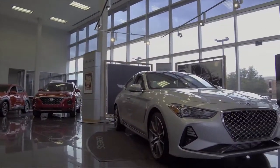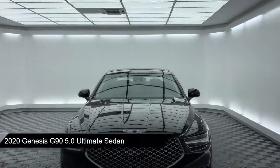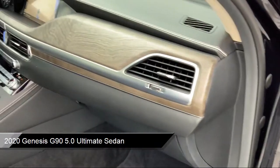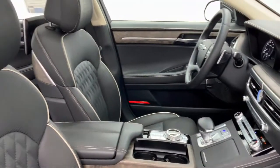It comes equipped with heated door mirrors, rain-sensitive windshield wipers, fully automatic headlights, dual front side impact airbags, tire pressure monitoring system, and auto tilt-away steering wheel.